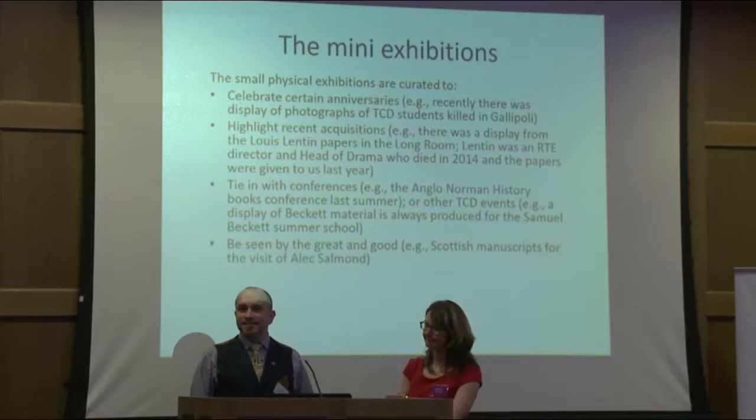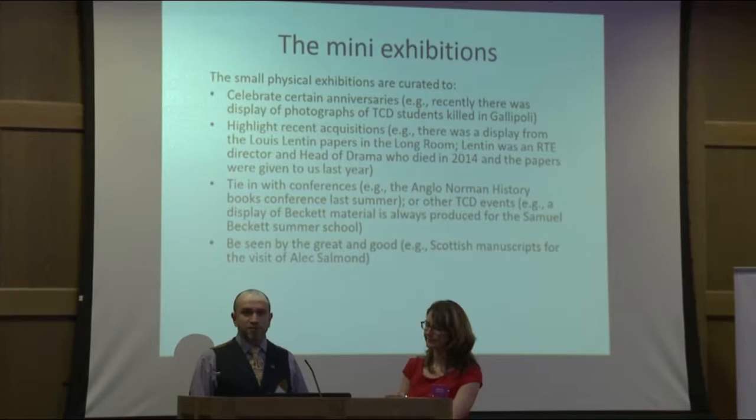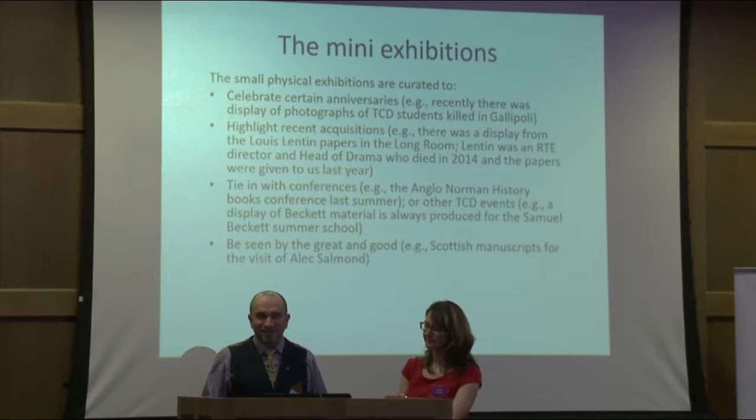There have also been smaller or mini exhibitions — little groups of artifacts or books put together in glass cases — which tell a small story for a very short amount of time. They might be to do with a conference going on, or something to impress visiting dignitaries. For example, when the Obamas were over, we put together something on their family history. These small exhibitions are mainly for conferences, but they're ephemeral — they're there for a week or two and then they're gone.